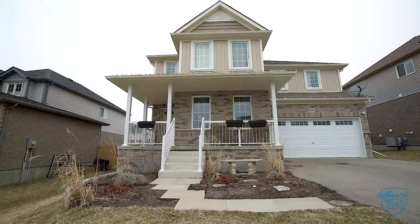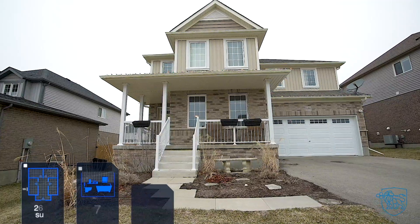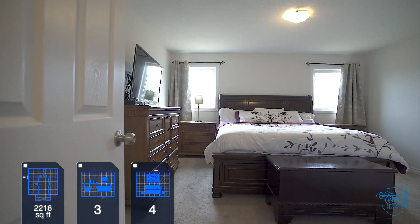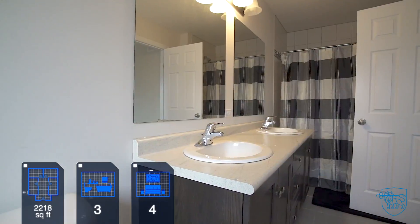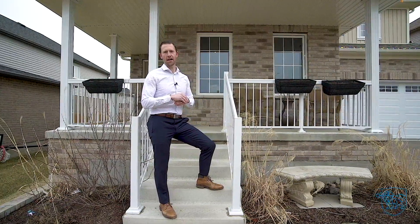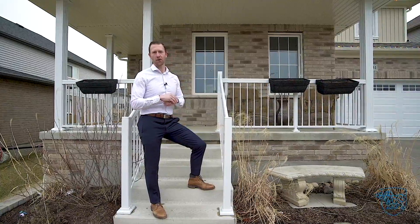I'm Jim Gordon, sales representative with Royal LePage Crown Realty Services. This four-bedroom, three-bath home was newly constructed in 2016 and is loaded with upgrades. This charming home can easily accommodate your growing family. Why don't we check it out together?